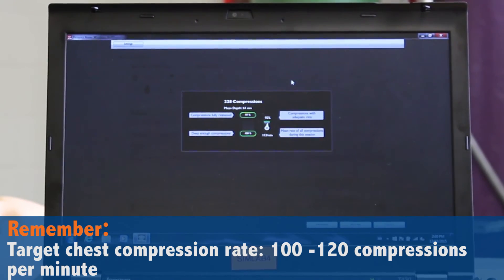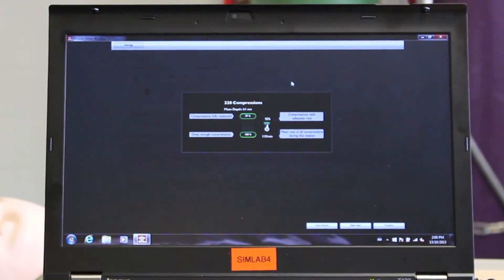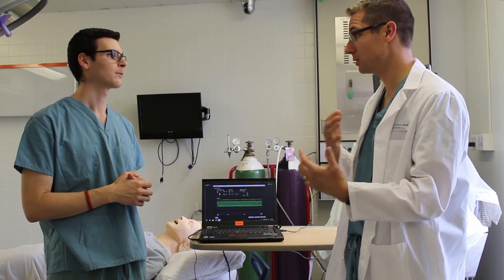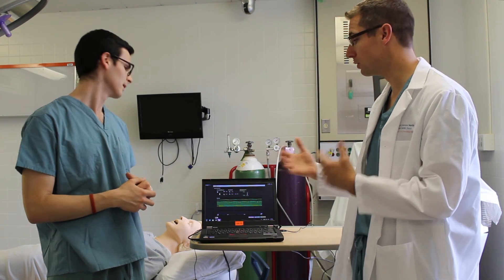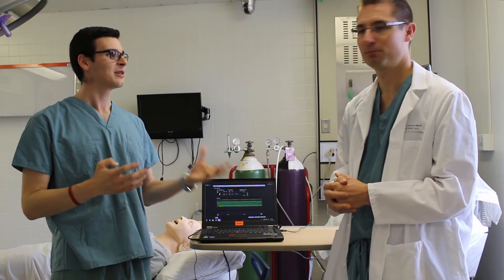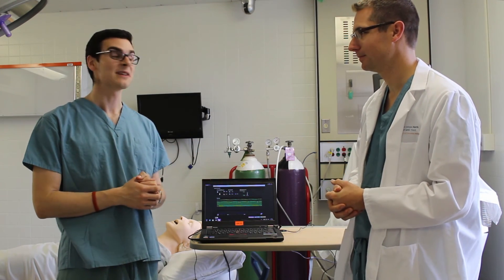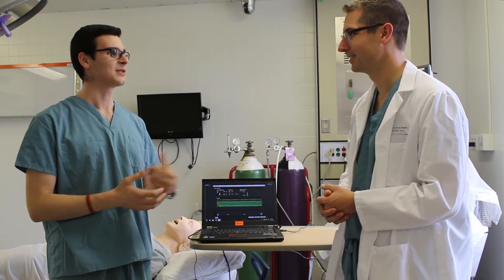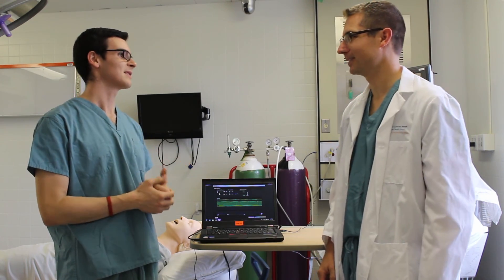It was very fatiguing to do two minutes of great CPR. That's why you always want to have someone else to change off with, and then you can coach each other to make sure you're doing a great job. Thank you very much for your time today Dr. Anderson. I have to say it was very different doing CPR here today versus seeing it on TV. I'm glad you were able to bust some of those myths for us.